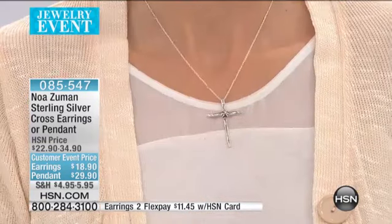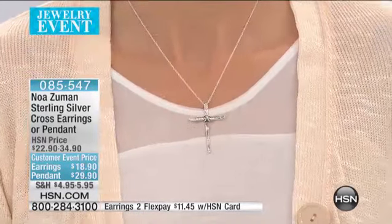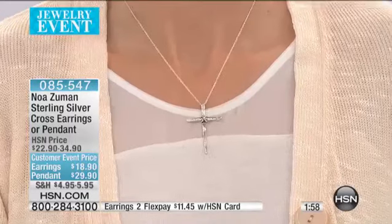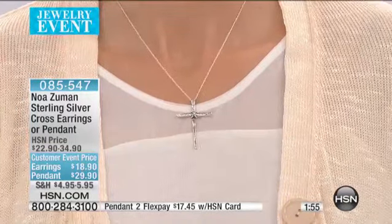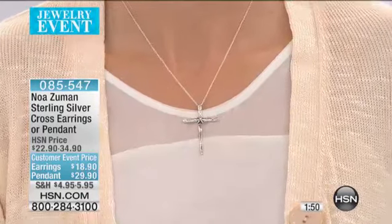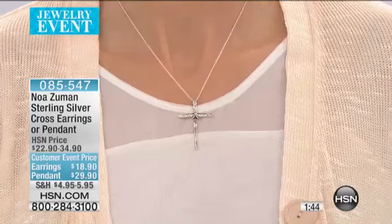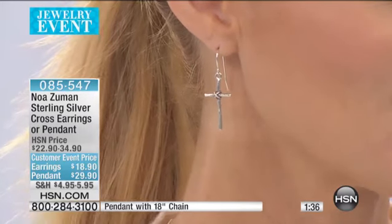Olive branch representing peace — wrapping around the cross. I just think that's also beautiful. There's so much symbolism, and also made in Israel. What a great gift for Easter at a great price — $18.90. And the pendant is $29.90. Item number 085547. We are doing buy more and save, so shipping and handling will be half price for every single piece you get after you pay full-price shipping on one item. Don't be shy about getting two, three, four or five pieces this hour.